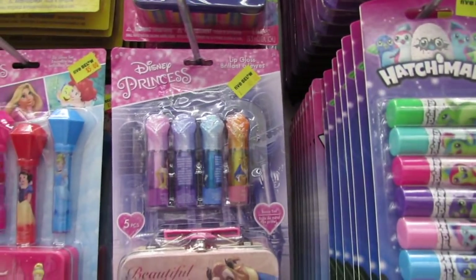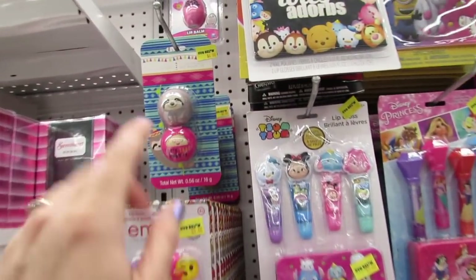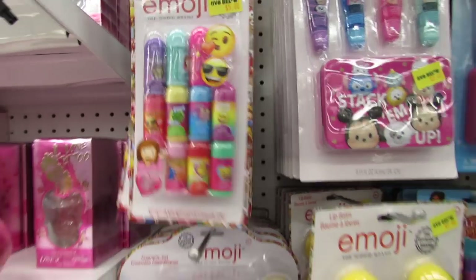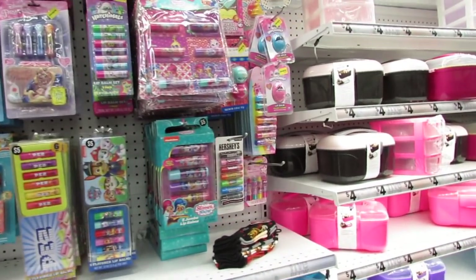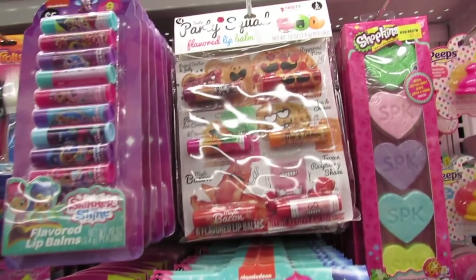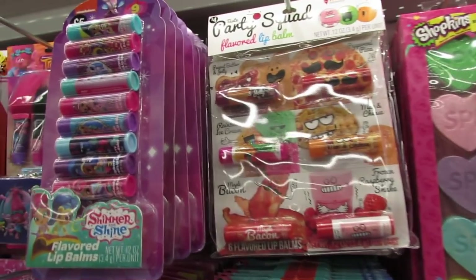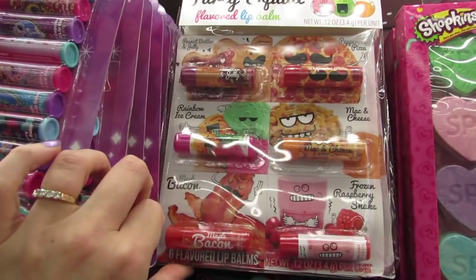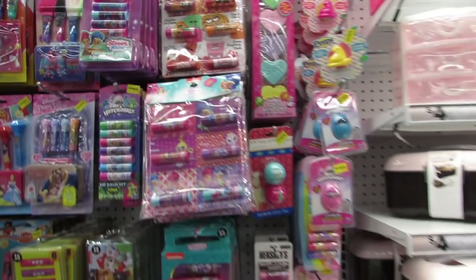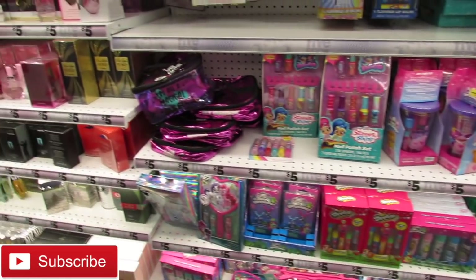Guess what, you guys — I got so much footage here at Five Below last time I went shopping that I actually have a whole other shop with me, which is basically a part two of today's, and that's going to be here on my channel tomorrow. Don't forget to hit that little bell and get notified of all my daily posts, including polls and pictures on the community tab. Share your comments below, hit the thumbs up, and if you haven't yet, hit that little subscribe button. Thank you so much for watching and I'll see you guys tomorrow!